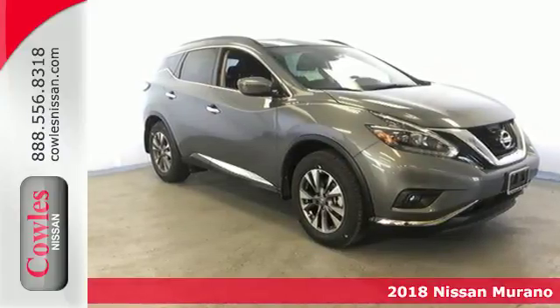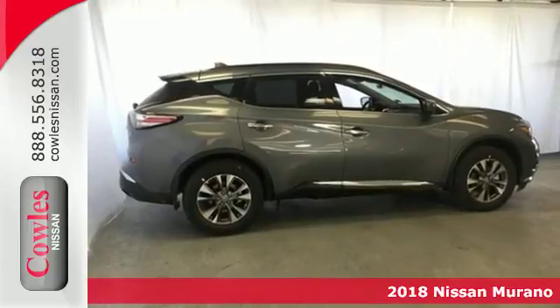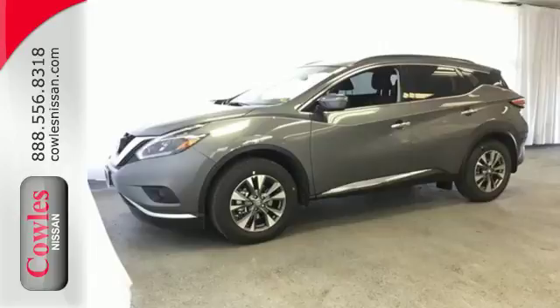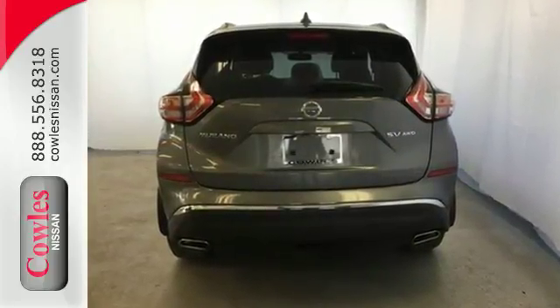It's a 2018 Nissan Murano. Discover smart features in this striking SUV. The Advanced Drive Assist Display, which is about the size of a mini tablet, puts all the information you need on an easy-to-read, programmable, high-res, 7-inch screen.